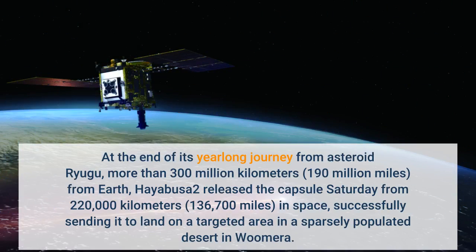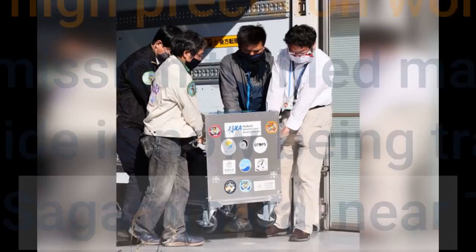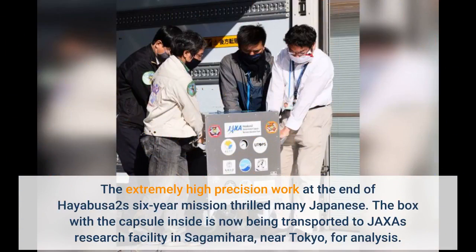At the end of its year-long journey from asteroid Ryugu, more than 300 million kilometres from Earth, Hayabusa-2 released the capsule Saturday from 220,000 kilometres in space, successfully sending it to land on a targeted area in a sparsely populated desert. The extremely high-precision work at the end of Hayabusa-2's six-year mission thrilled many Japanese.